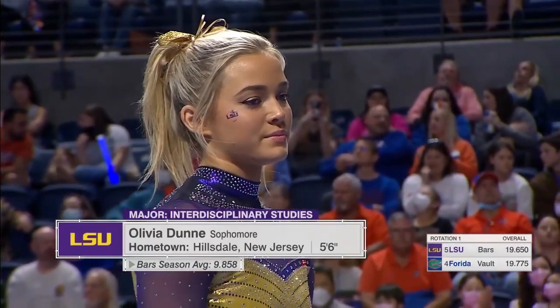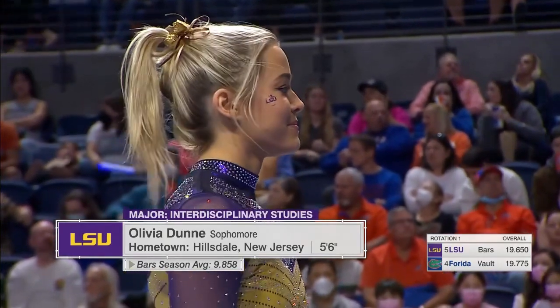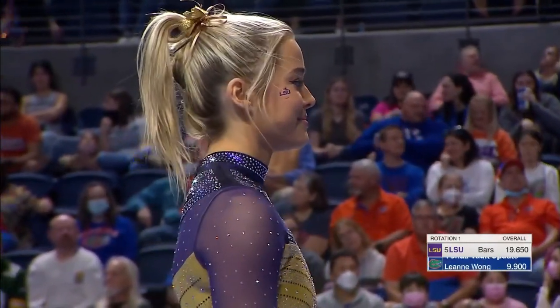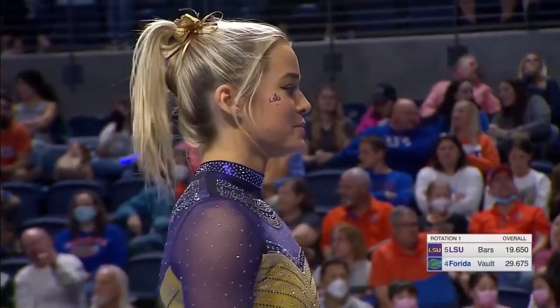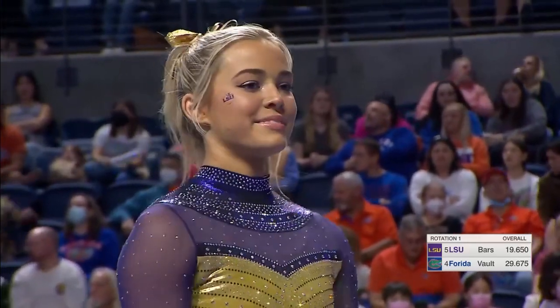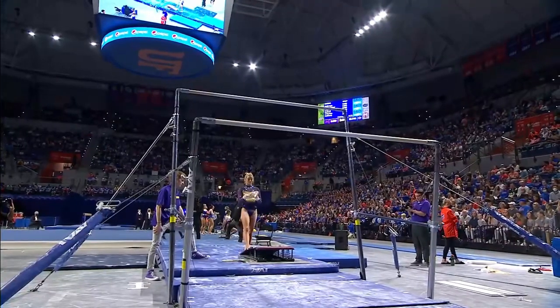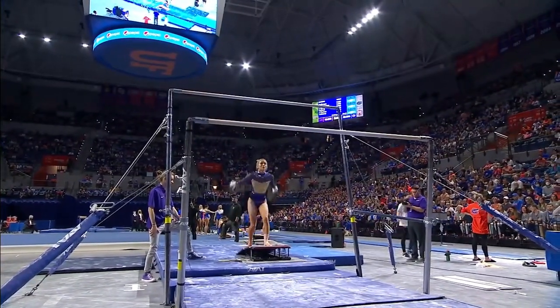Next up on the Uneven Bars, Olivia Dunn. She is a sophomore, one of the biggest benefactors of the NIL, and there's been a lot of talk about Olivia and how she's benefited from that. One thing that their coaches have said about her, though, is just what a great teammate she is, and one thing she's tried to do whenever possible is try to include her teammates in some of the deals that she has gotten, which is great to see.